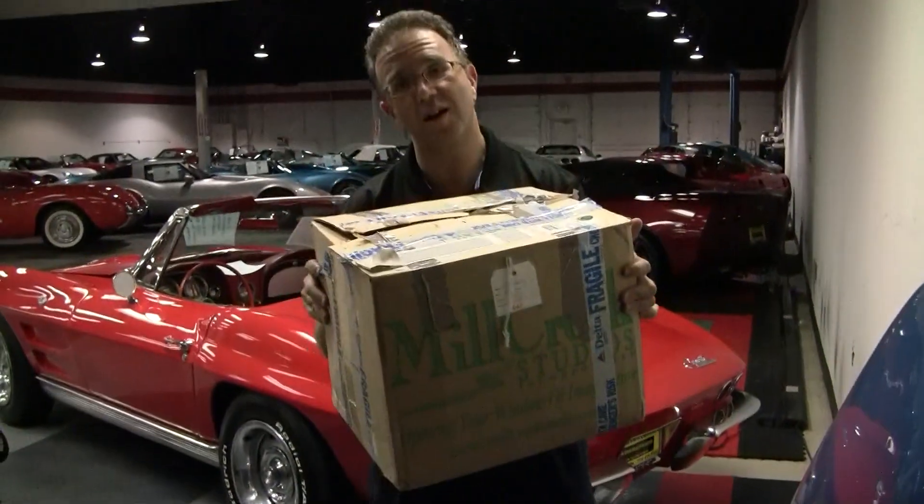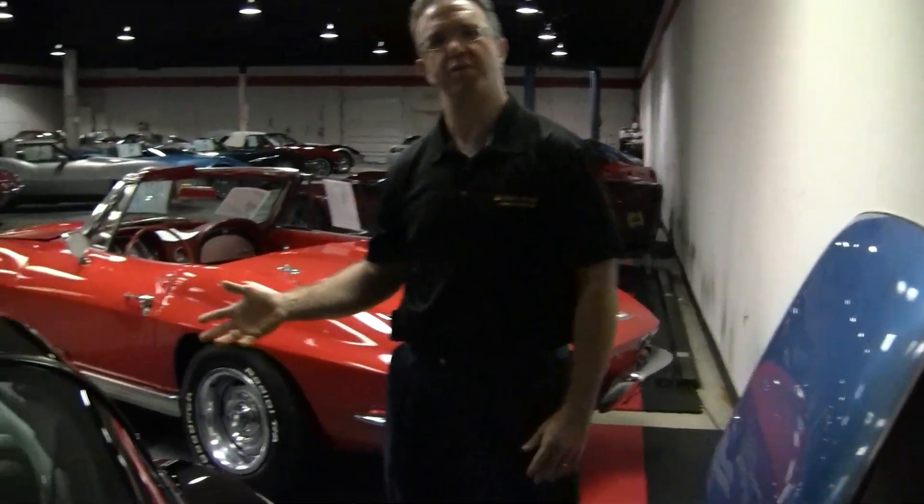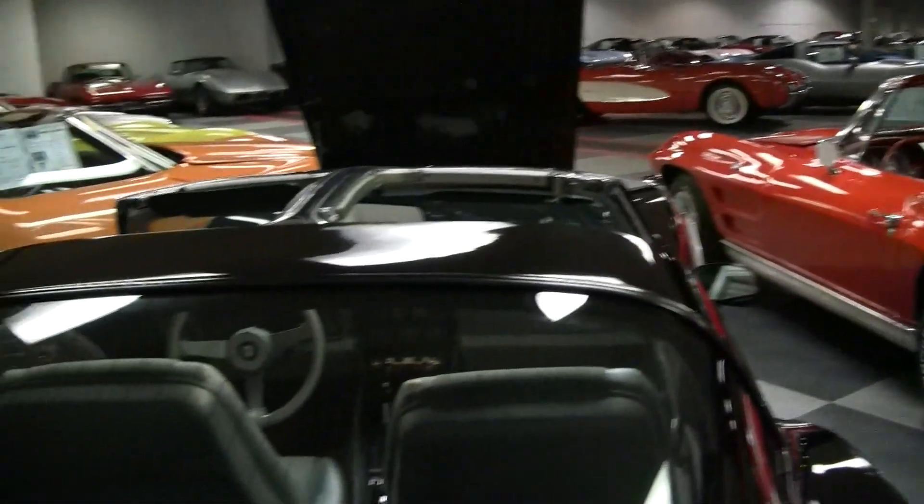The 1978 Pace Car came from the factory without the decals — the dealer put the decals on. This box does come with the car and does have the decals in it. You'll notice in the photographs that it doesn't have decals, but we do have them.